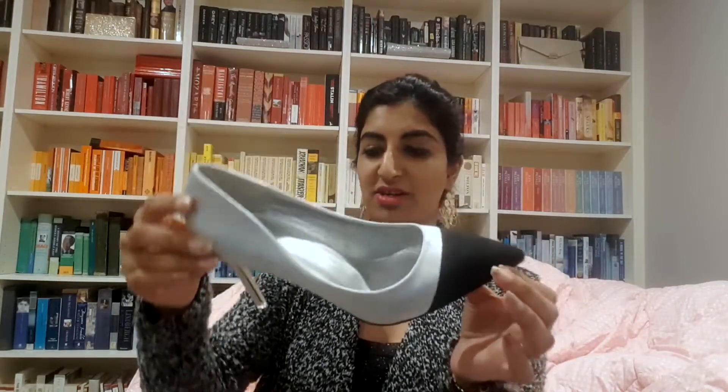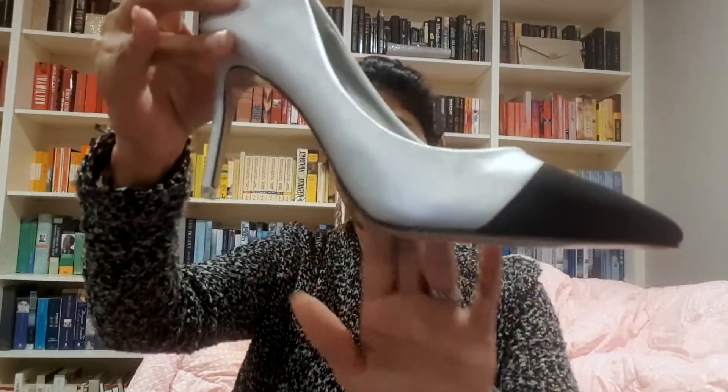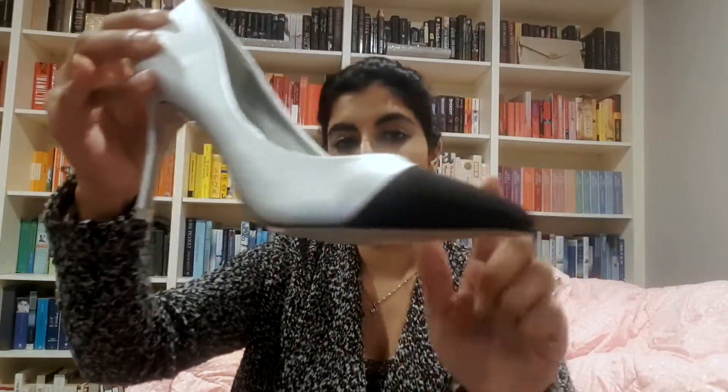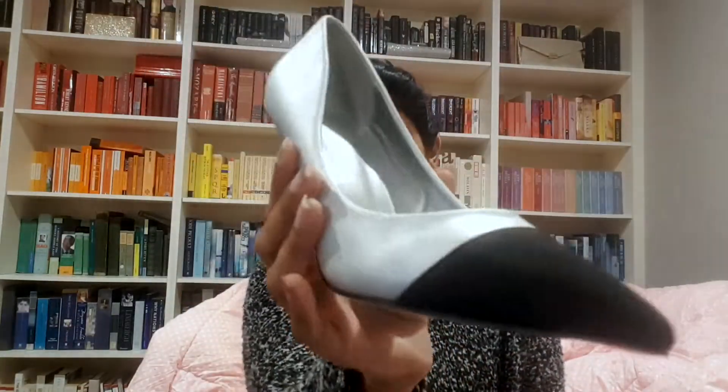First up, starting off with these super cute — what are they called — Big Tree shoes. They're this silver, leathery-feel shoe with a black tip and a cute clear heel. As any of you who've seen me thrift shoes before know, I love anything with a stiletto heel, and those fit perfectly and were very cute.